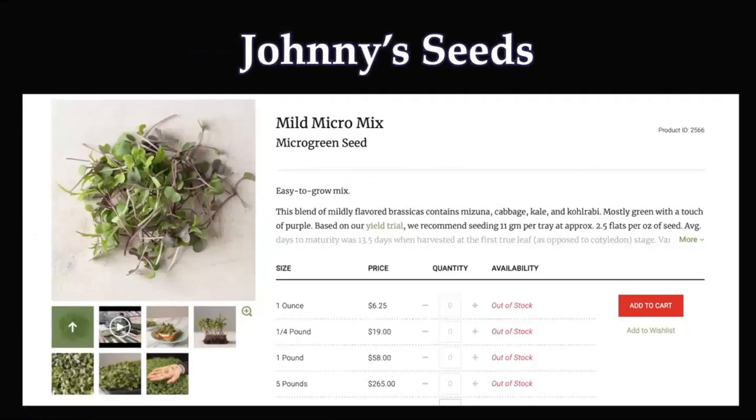Johnny's Seeds is my beloved company — this is not sponsored by Johnny's Seeds. They sell high quality microgreen mixes and seeds. They're sold out right now because this is being recorded in the middle of the pandemic, but you can buy microgreen mixes and see the cost.